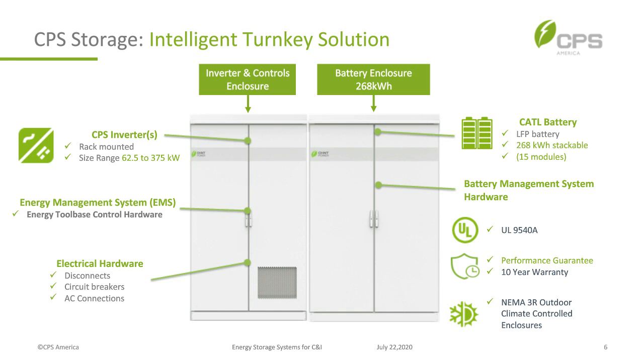On the battery side, these new systems work with CATL and contain an LFP battery at 268 kilowatt-hours with 15 modules. They're stackable so we can add batteries to exceed 268 kWh. The system also includes battery management system hardware. Overall it's compliant with UL 9540A, has a performance guarantee, a 10-year warranty, and is NEMA 3R outdoor rated.